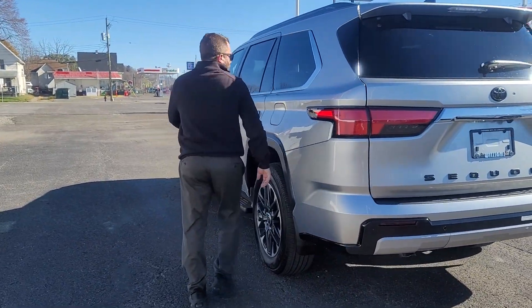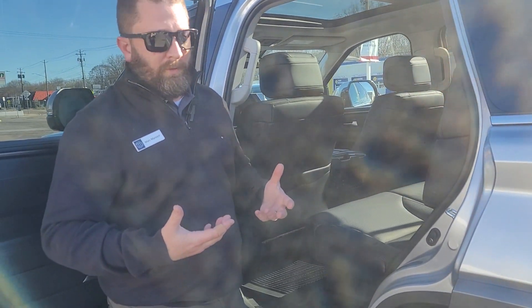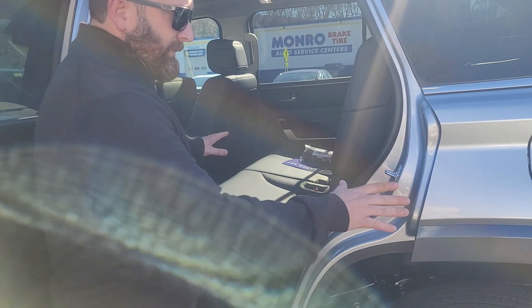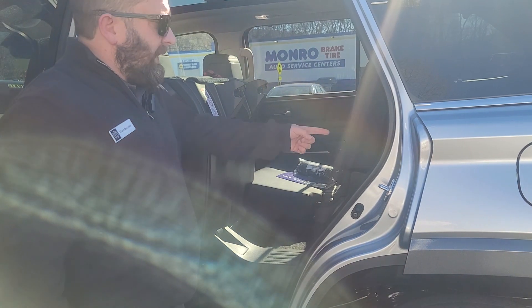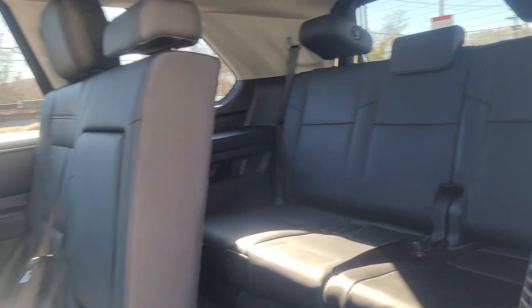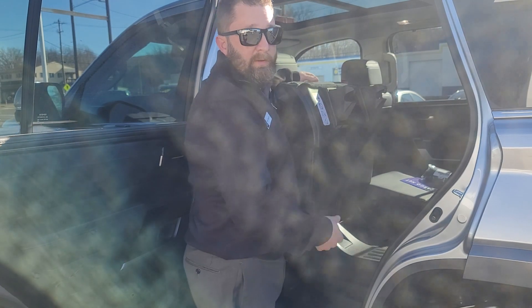Come around here and I'll show you the third row real quick. Many vehicles of this size have access issues to the third row. On the Sequoia, the second row on both sides has this easy pull lever — it's the only lever here, so there's no confusion on what to do. You pull it and with almost zero effort the seat folds up. You can get in, and you can see the third row is fully accessible, so there's no problem getting in and out. And if you see this little red tag, this is a pull handle for those in the third row who want to get out — you just pull it and the seat folds up just like you saw.